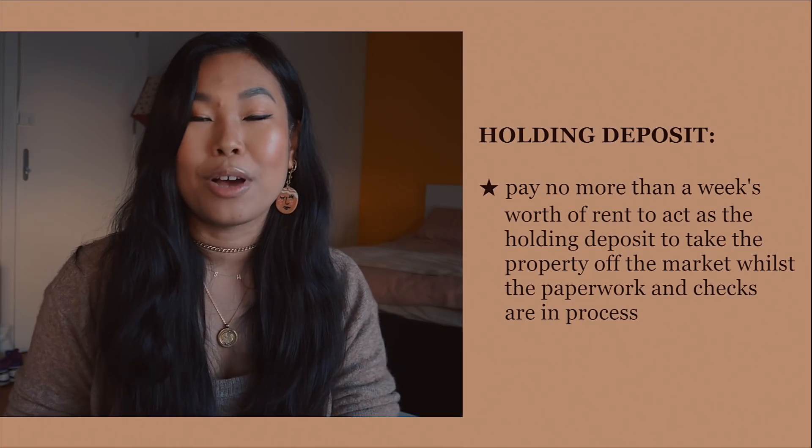Number seven: when you're ready to hold the property, you pay a week's worth of rent to take it off the market. Ask if this is refundable — normally it's non-refundable only if you decide not to rent, if you fail immigration or credit checks, or if there's any misinformation provided to the agency. Also be aware that the holding deposit doesn't confirm your rental; that only happens once the contract is signed.